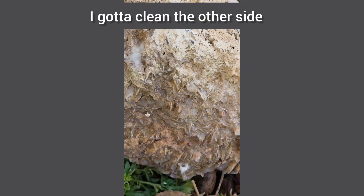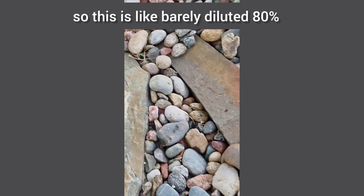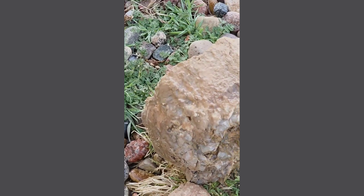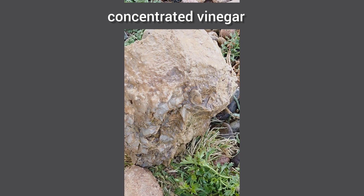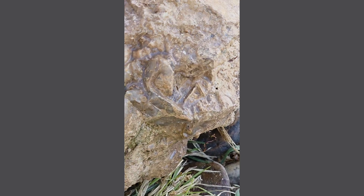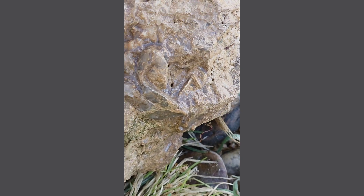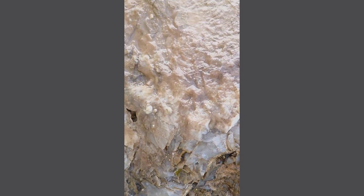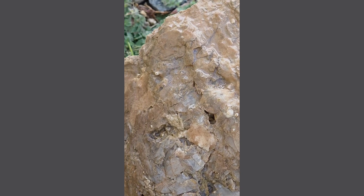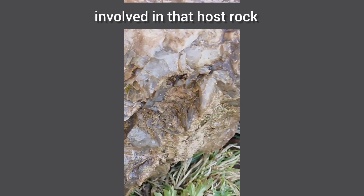I'll flip it over — I've got to clean the other side. There are bigger crystals on the other side. All right, so this is barely diluted, 80% concentrated vinegar. These are the bigger crystals I was referencing, and yeah, there's a little bit of bubbling in there. Not a lot. Again, I think it's the sediment. I really think it's limestone involved in that host rock.